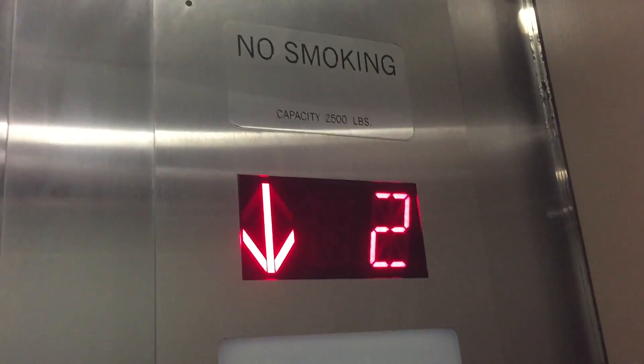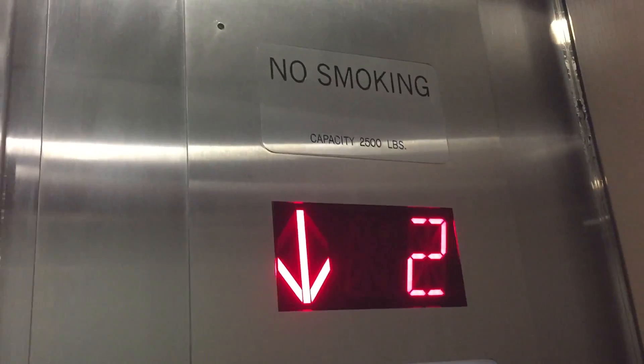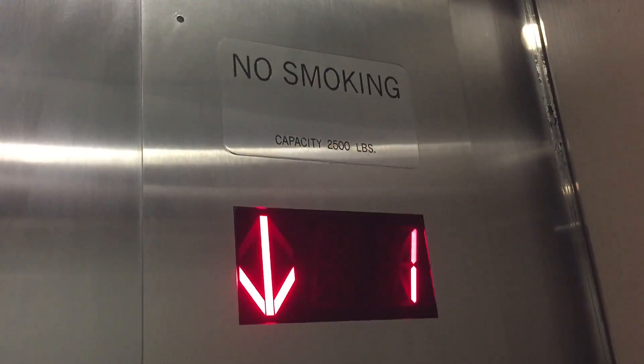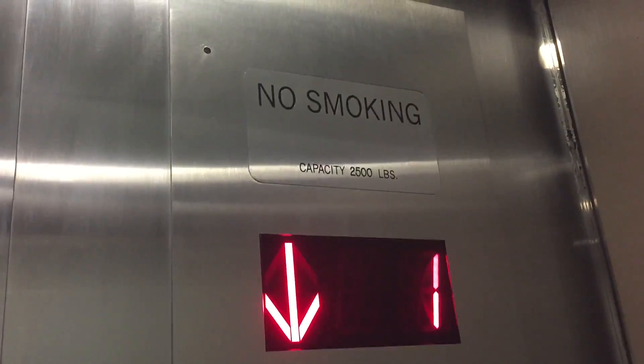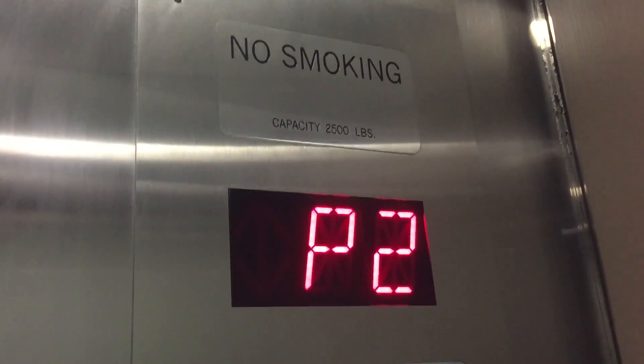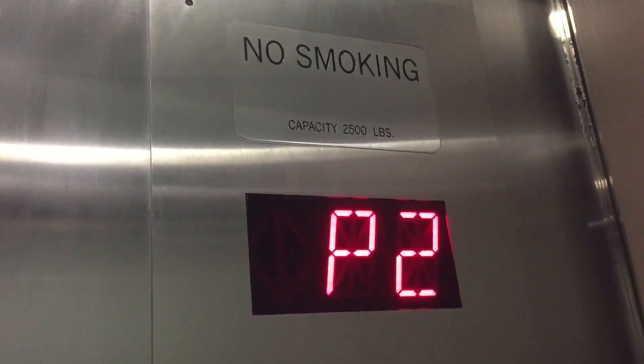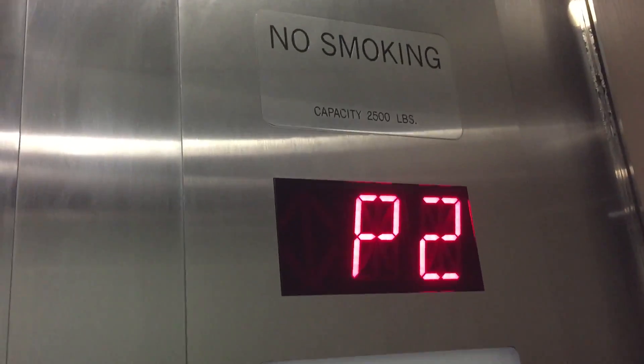I don't like the jolt it made off of P3. Made a really bad sound off P3, so let's go to P3 again and we'll land it on P2.